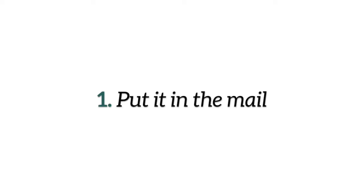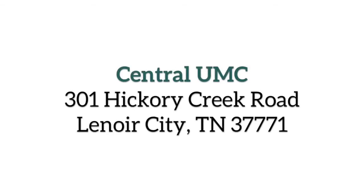The first one is, of course, the simplest, which is just put a check in the mail. Just address it to 301 Hickory Creek Road, Lenoir City, Tennessee, and we'll get it in a couple of days.